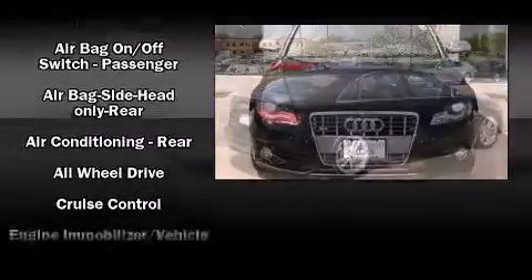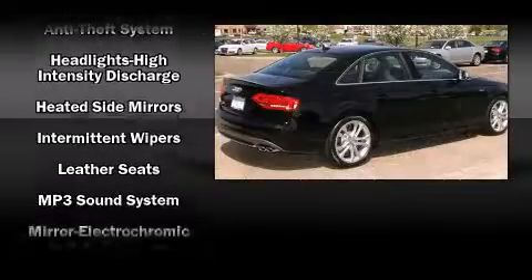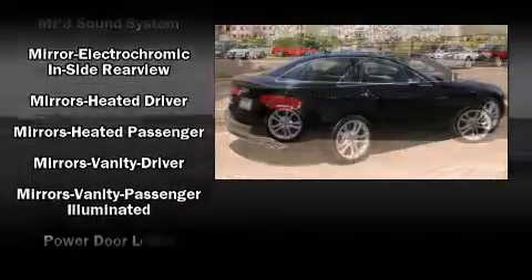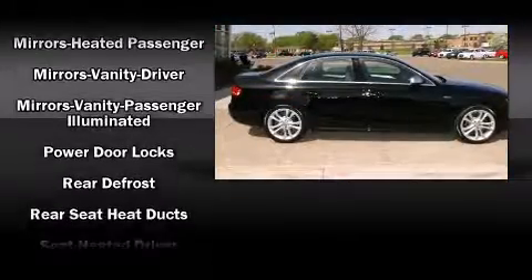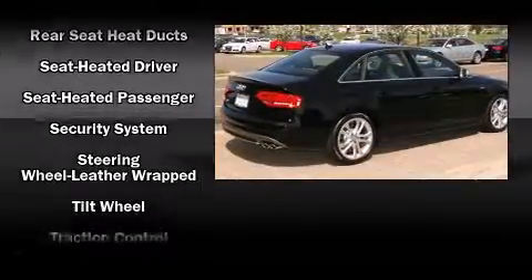Audi also prioritized safety and security by including front-side impact airbags, traction control, brake assist, and four-wheel disc brakes with AVS. This car was designed with safety in mind, allowing you to drive with even greater assurance.